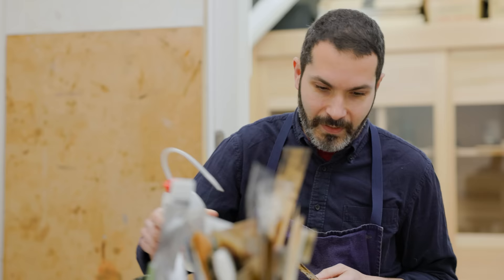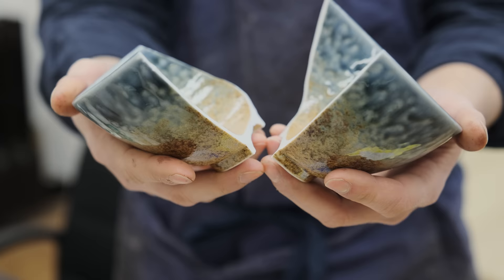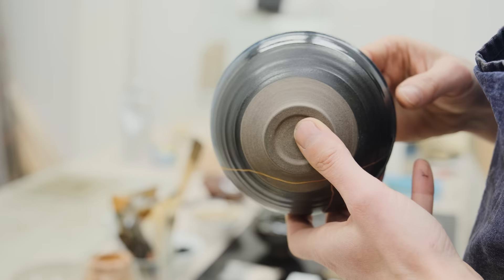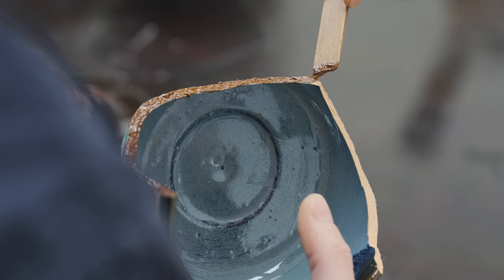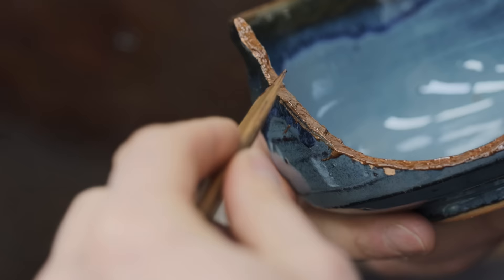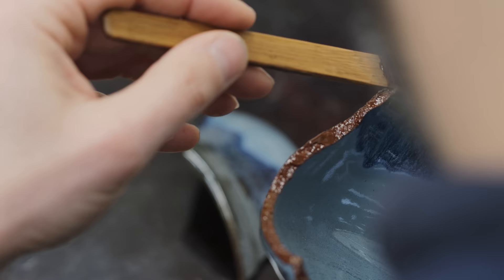I love to do kintsugi. It's a traditional craft of Japan using lacquer to repair broken ceramics and give a new life to the ceramic — maybe better than before. The technique of kintsugi is based on the spirit of wabi-sabi, thinking about not wasting things. Every broken ceramic is different.